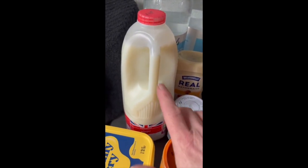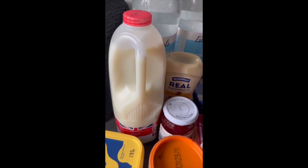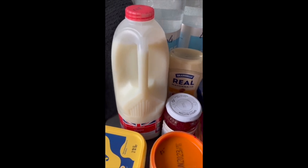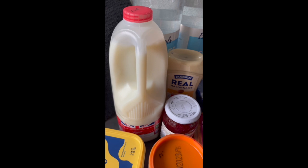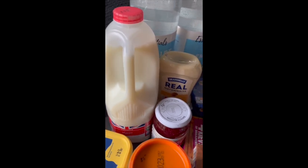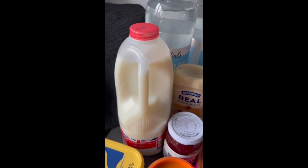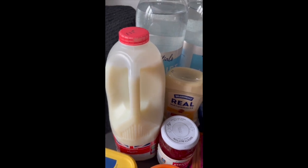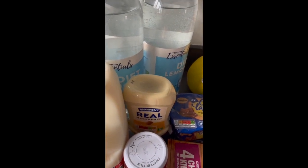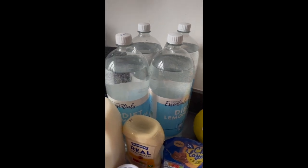Skimmed milk at £1.15 — it's really only me that has milk. Years ago I started on skimmed milk when I did Slimming World and I've never gone back. I can't taste the difference. Since it's only me, one bottle easily lasts over a week. And some squeezy mayonnaise at 89p.